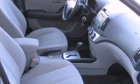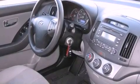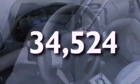Its top features include a split-folding rear seat, cruise control, heated side-view mirrors, a six-speaker audio system, a four-wheel independent suspension, a passenger-side vanity mirror, a security system, a low-tire pressure indicator, a rear window defroster, and this vehicle has fewer than 35,000 miles on the odometer.